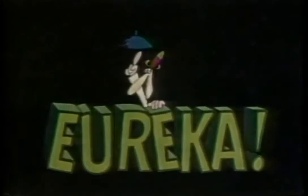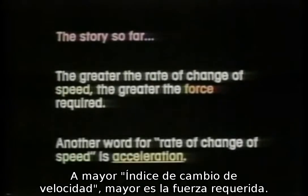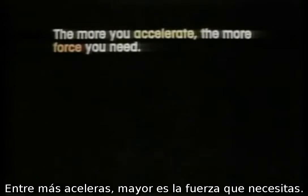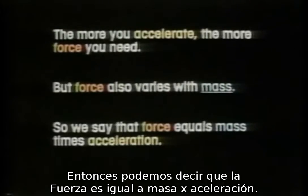Eureka! The story so far: the greater the rate of change of speed, the greater the force required. Another word for rate of change of speed is acceleration. The more you accelerate, the more force you need. But force also varies with mass. So we say that force equals mass times acceleration.